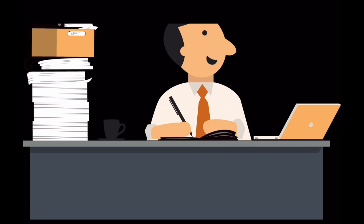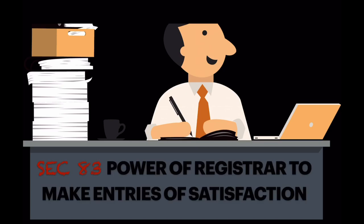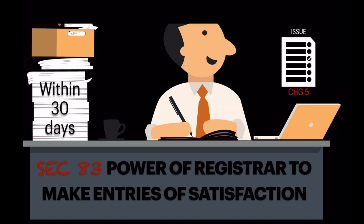Section 83 empowers the Registrar to make entries of satisfaction and release charges even if no application is filed by the company or the chargeholder. If the ROC exercises this power, he needs to inform the affected parties within 30 days and shall issue CHG-5, that is the Certificate of Satisfaction, to the company.